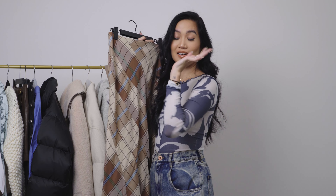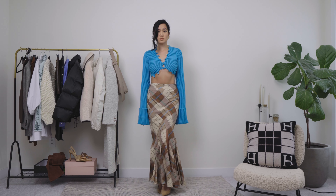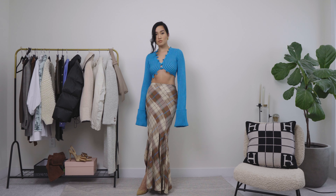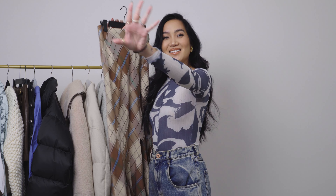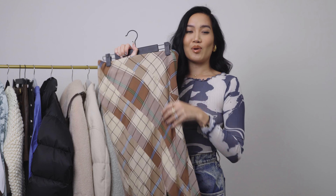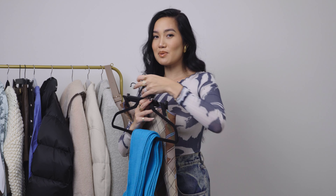Next up is this skirt that I think would go amazing with the Hanifa crop sweater because of the blue that runs through it. This is by Awake Mode. I actually tried this on in the summertime when I was in New York with one of my girlfriends — she's a stylist — and we styled it for a rooftop vibe with just a white tank and some heels. But I think it's a great fall piece because you can also wear boots with it, and I have a brown shoe in mind.